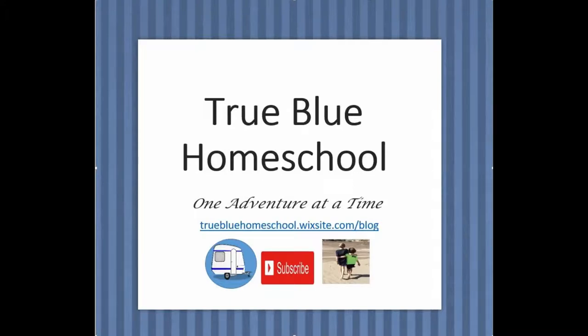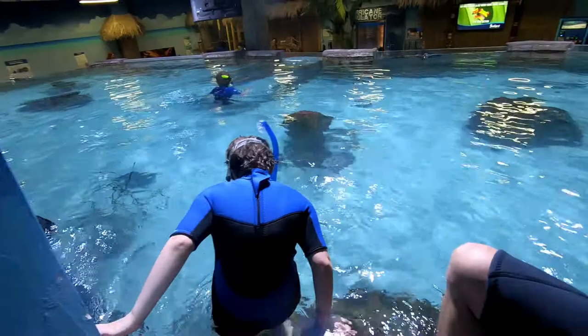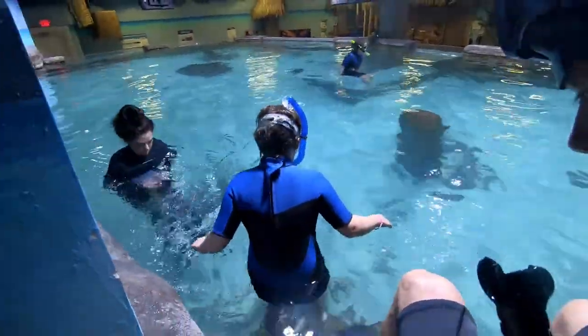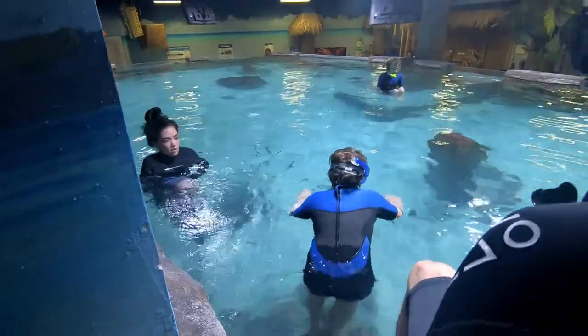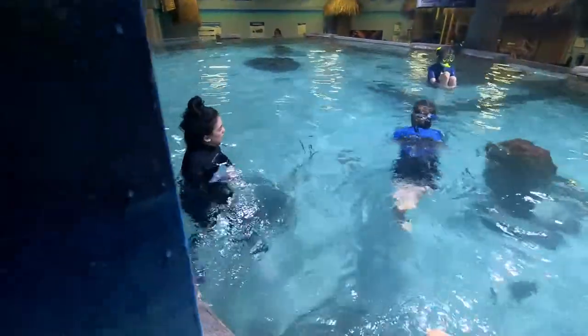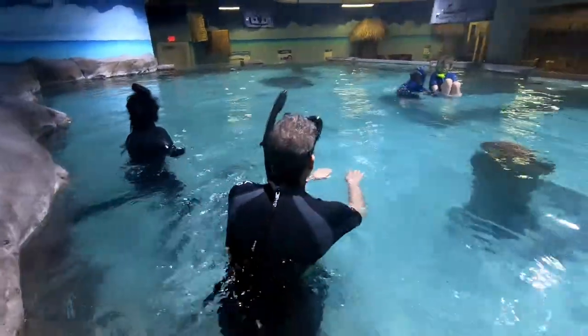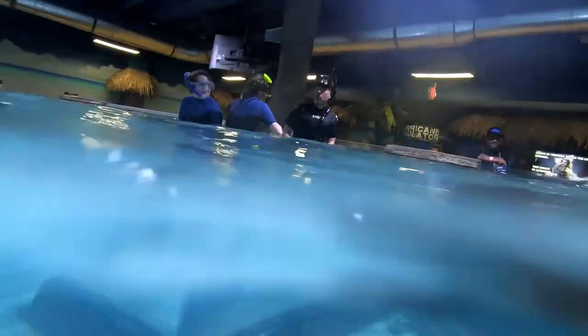Thanks for joining us as we snorkel with rays and sharks at SeaQuest Aquarium. As part of our homeschool, we were studying the underwater world — everything from raising sea monkeys and building a 16 square foot seascape in our basement, to marine biology and fiction books about mermaids.